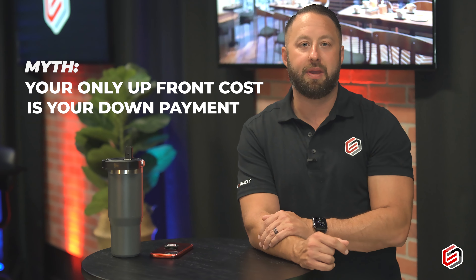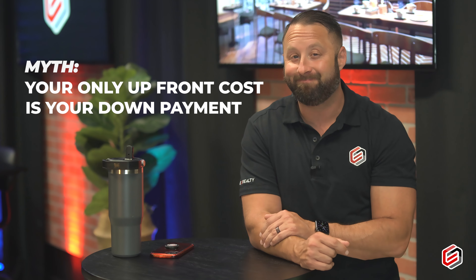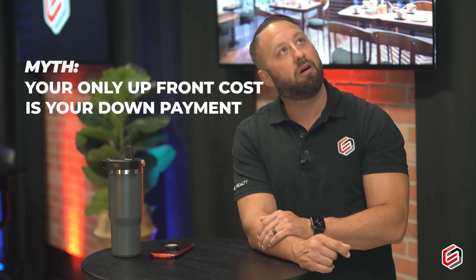Myth series: is the down payment your only cost? Absolutely not. When buying a home, you have your down payment, which could be anywhere from 0% down to as much as you want based on the program you go with, but you also have closing costs.